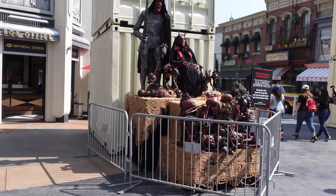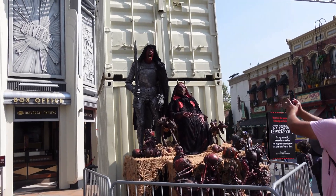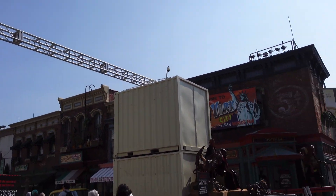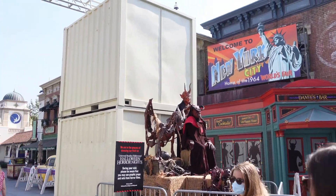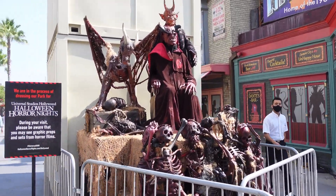We just left the studio store and I now see why they put up those signs at the gates at the front of the park, because I'm already seeing some of the HHN stuff — it's pretty crazy. Look at this — how cool is that? This is my first time seeing any of this stuff. They have these containers up and then they just have all these props up. That is so awesome.